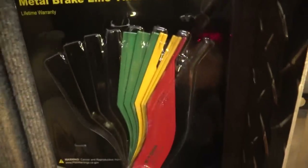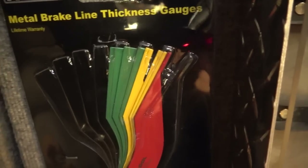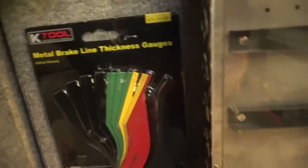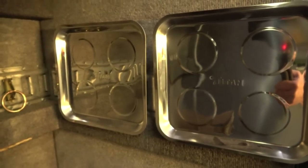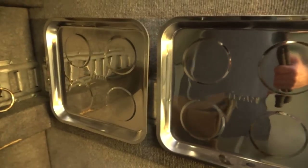Brake line thickness gauge from K-Tool — a million different brands have these, GearWrench has them, Lyle has them. I just buy whatever's cheapest because they're all the same. This one's from K-Tool and I think they're retailing for about 30 to 35 bucks. Down here are the square magnetic trays — these are from Titan also, so it's a mix between brands.